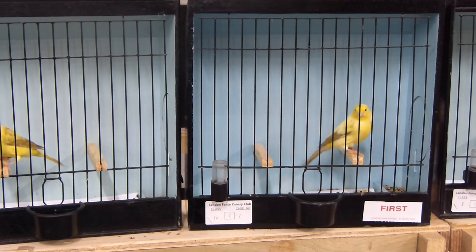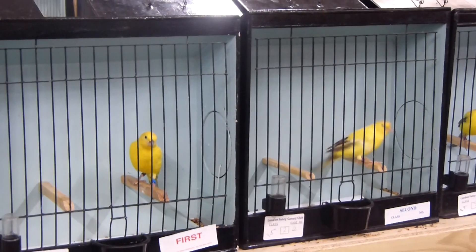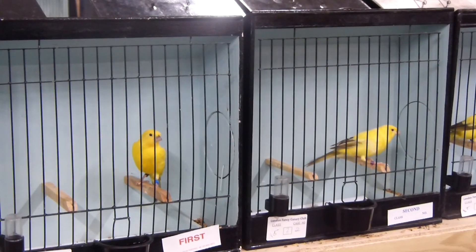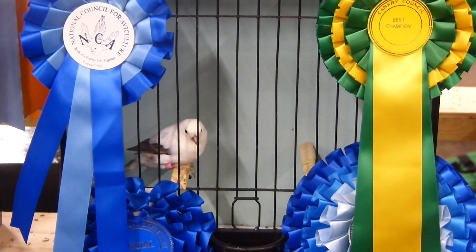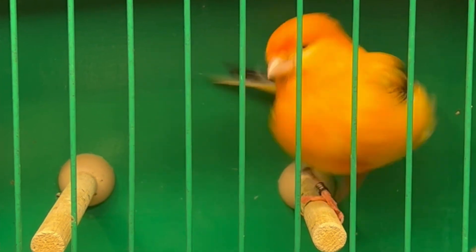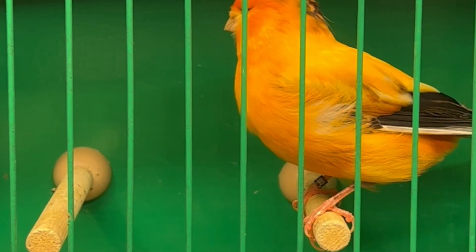You might recognise this plumage appearing the same as the London Fancy Canary. In the London Fancies, the juvenile birds molt out their nest feathers to become clearer in their first molt. However, in the particular case of this hybrid bird, it happened in its second molt when it molted its first year feathers into its full adult plumage, including its fly and tail feathers.